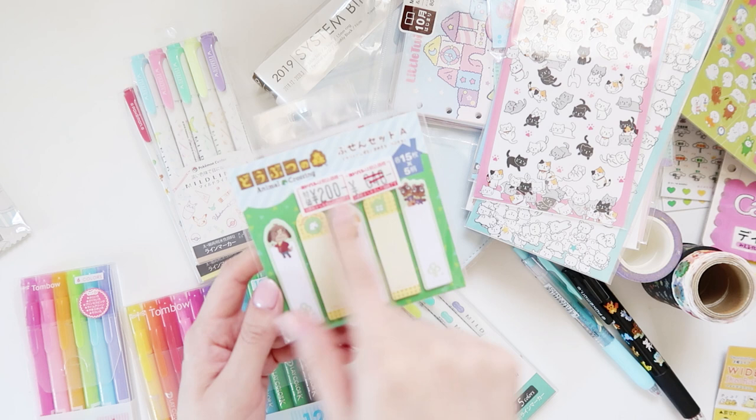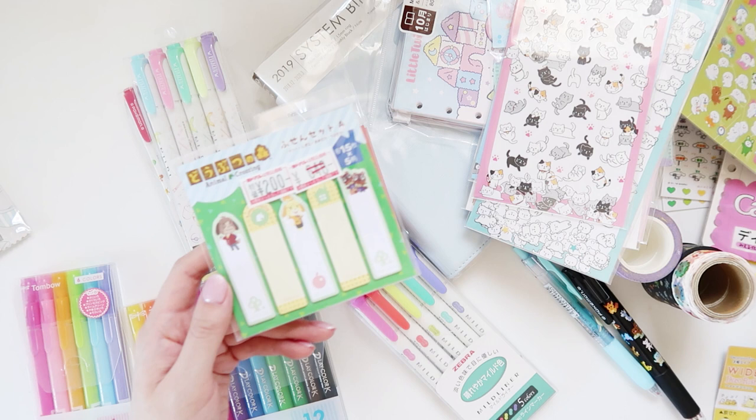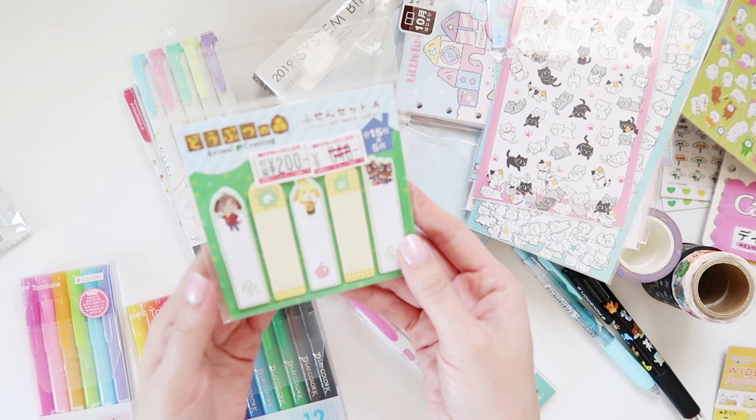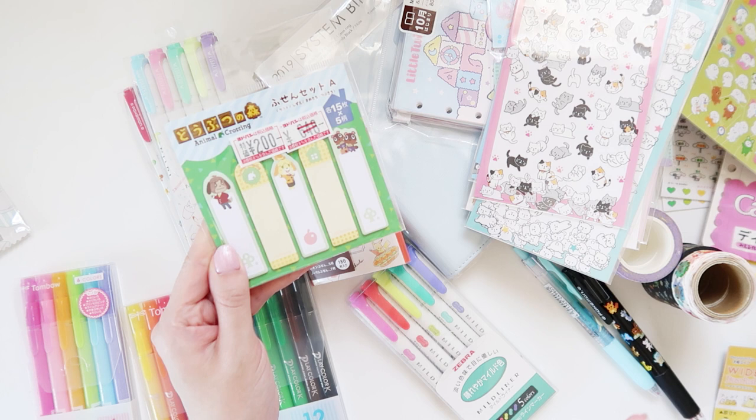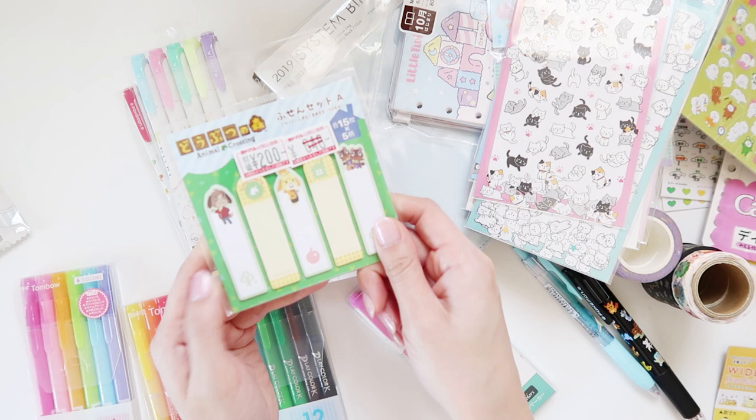I also picked up these Animal Crossing-inspired post-it notes. Animal Crossing is one of the games I play — and in fact I also purchased Animal Crossing for Nintendo DS, but that's not stationery so I can't show it here. I love the Animal Crossing series. These were at Yodobashi in a discount section, marked down from 648 yen to 200 yen. I figured I love Animal Crossing so I'll pick these up and use them for planning.